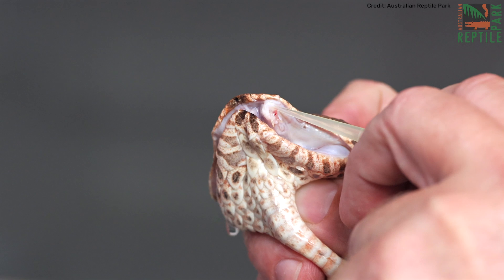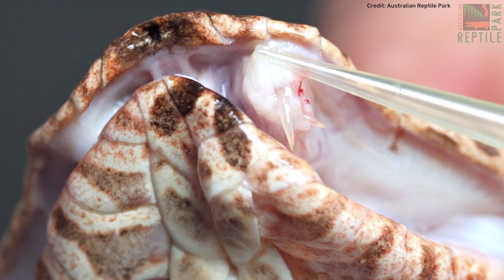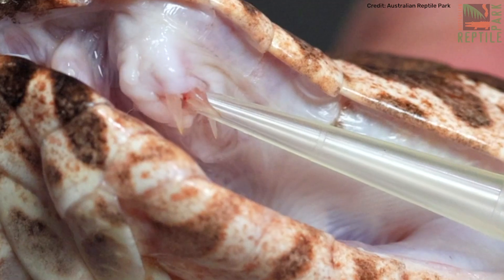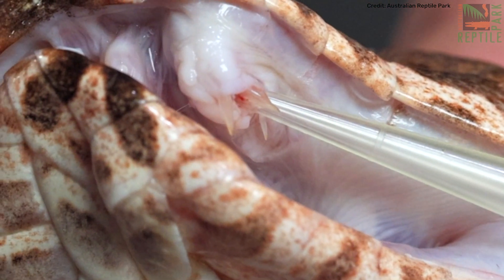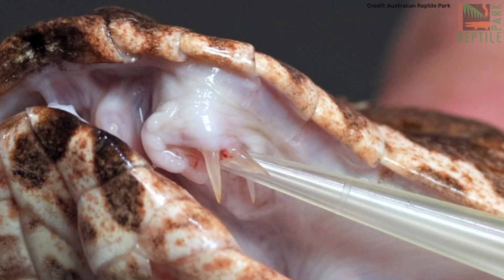It actually makes me a little bit more nervous milking this girl, because she's got three fangs and death adders have got really flexible jaws in general. And on that left-hand side there, having two fangs in that one spot — I've got to admit, I get pretty nervous.